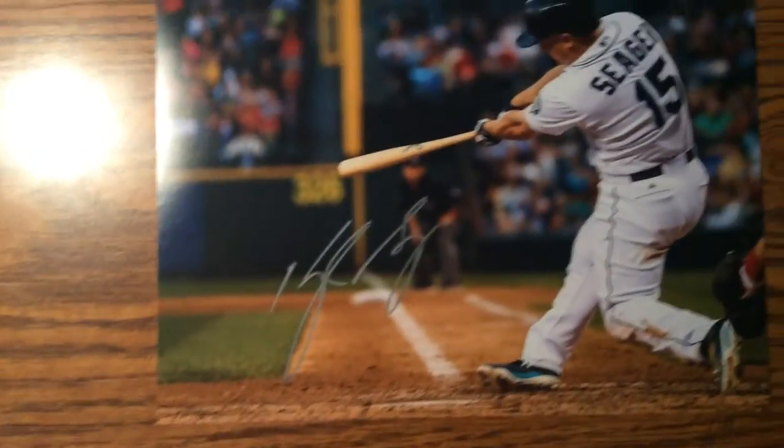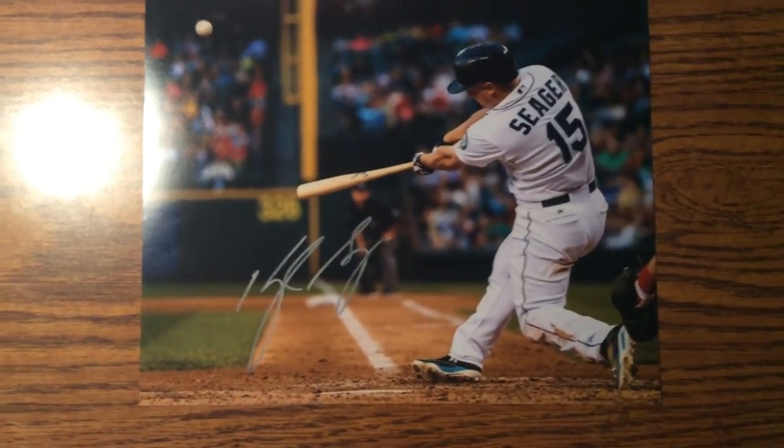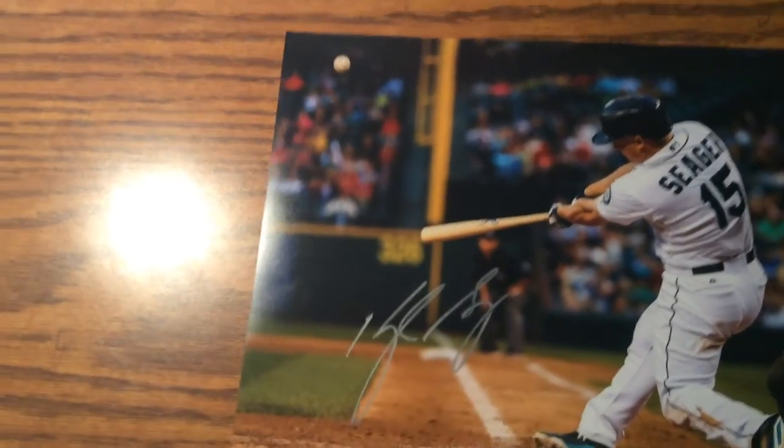The best autograph I got though was this Kyle Seeger signed photo. That turned out really nice in my silver. I wanted him to sign it there and it worked out — I was thinking maybe I'd have him sign here, but it turned out really well where it's at.